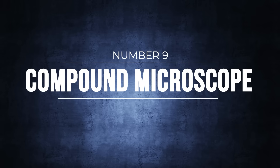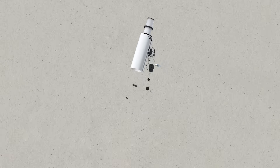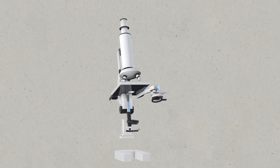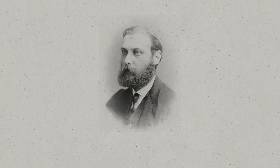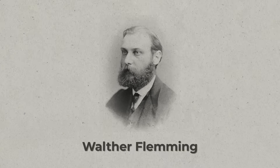Number nine: the compound microscope. The first working model of a compound microscope was developed by the Dutch father-son duo Hans and Zacharias Janssen in the late 16th century. Their innovation involved placing lenses at both ends of the tube, creating a magnifying effect. Although their early design offered a modest magnification range of about three to nine times and produced images of mediocre quality, by the late 1600s improvements in lens technology improved both magnification and image quality, resulting in startling breakthroughs in biology — such as the German scientist Walther Flemming's discovery of cell division in the late 1800s, which was crucial for understanding biological processes like cancer growth.